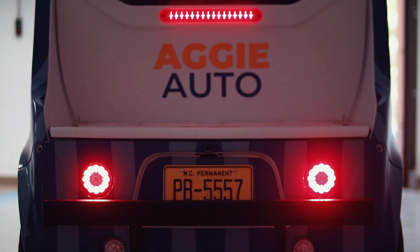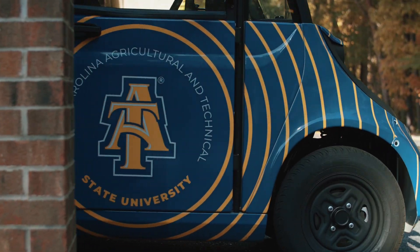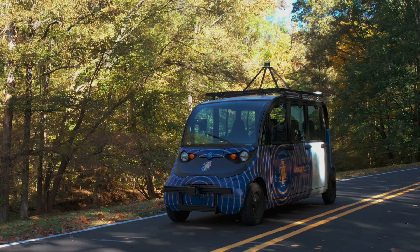Introducing the Autonomous Aggie Shuttle, the most interesting vehicle around and a test bed for research and development of self-driving functionalities developed by researchers at North Carolina A&T State University.